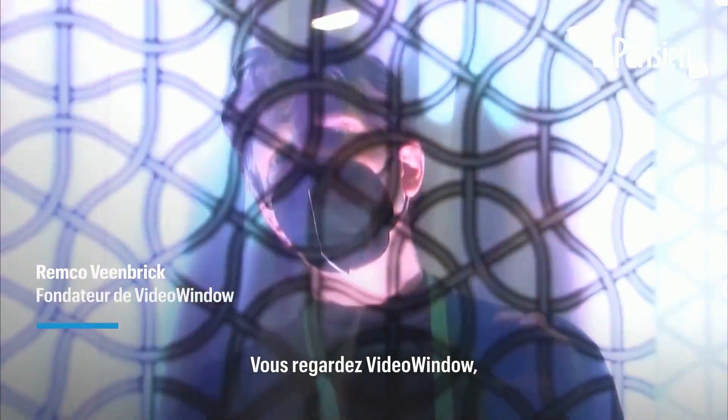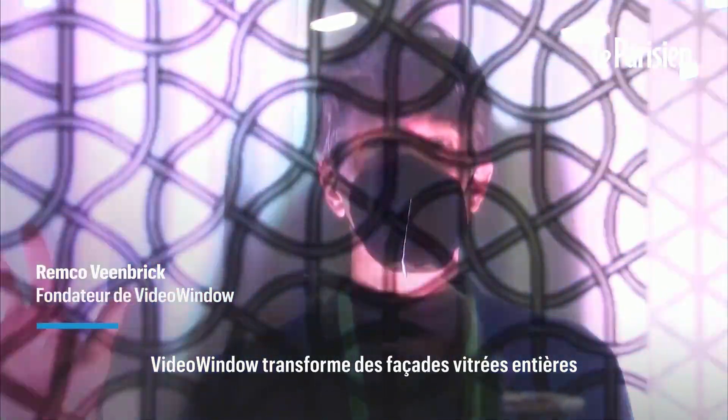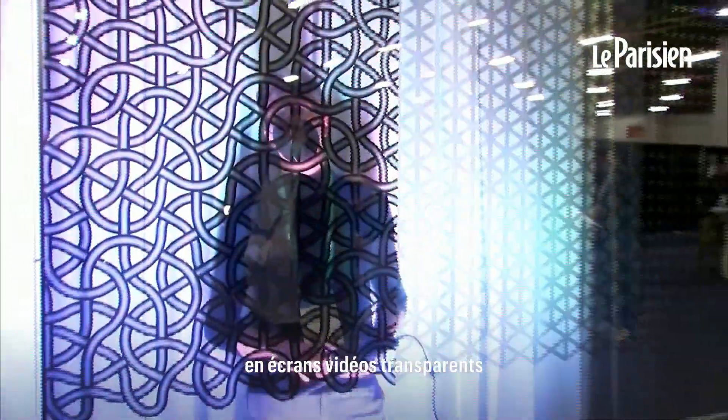Looking here at Video Window. Video Window transforms entire glass facades into transparent video screens.